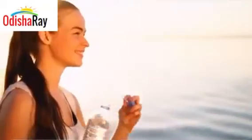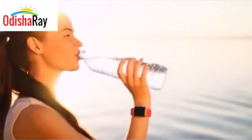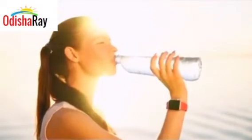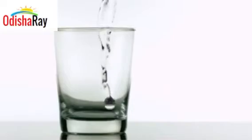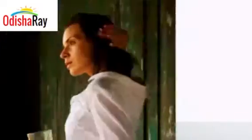For hydrated skin, you need to drink enough water as it flushes all the toxins from your body. We should drink at least 8 glasses of water every day, as it also helps in carrying nutrients and oxygen to your cells, prevents constipation, protects organs and tissues, and helps in stabilizing heartbeat.